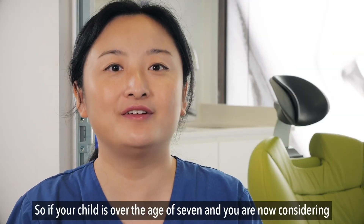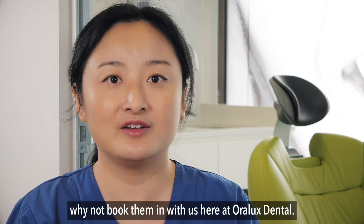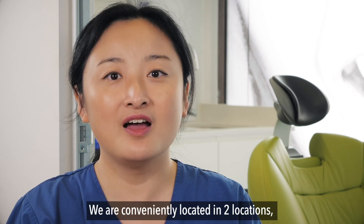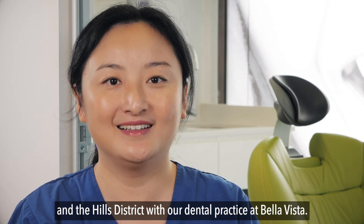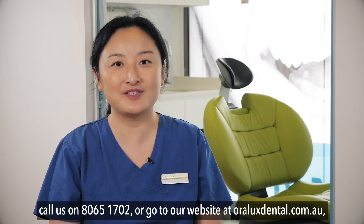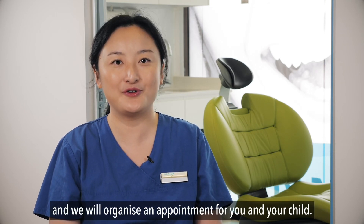If your child is over the age of seven and you're considering an orthodontic assessment for them, why not book them in with us here at Oralux Dental? We are conveniently located in two locations, servicing both the Lower North Shore with our Crows Nest dental clinic and the Hills District with our dental practice at Bella Vista. Simply direct message us on social media, call us on 8065-1702, or go to our website oraluxdental.com.au and we will organise an appointment for you and your child.